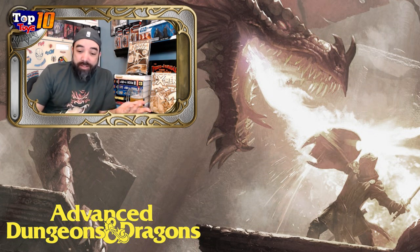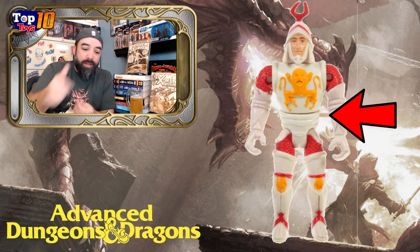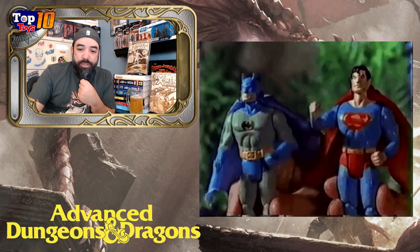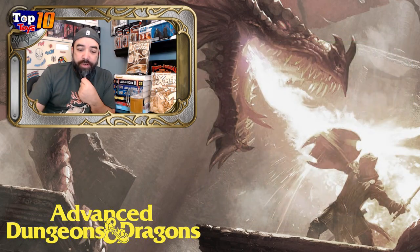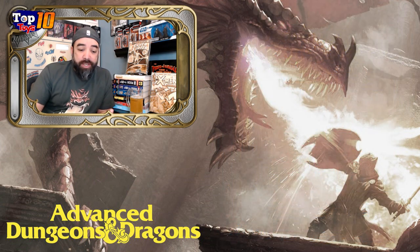They had those larger figures, and then they had a later edition where they actually added some motion to them — the Battlematic action figures — where a little lever in the back would give you almost like a Superpowers kind of action, where the figures would actually do something. So that was another selling point, which is going to lead us into our number 10 pick.